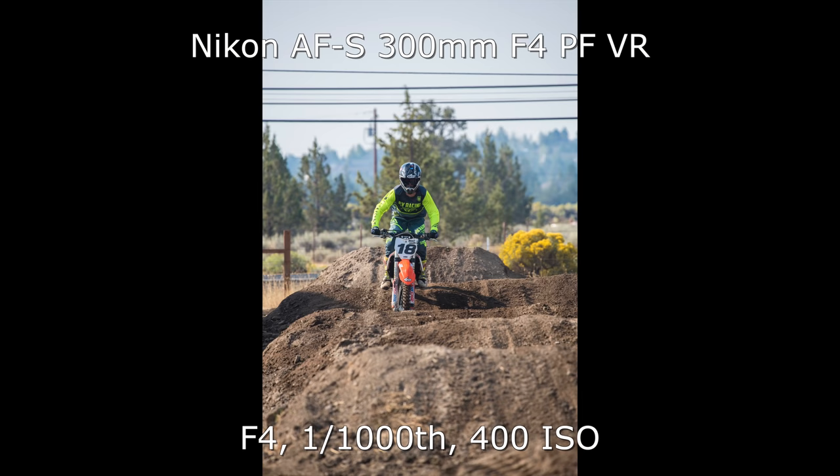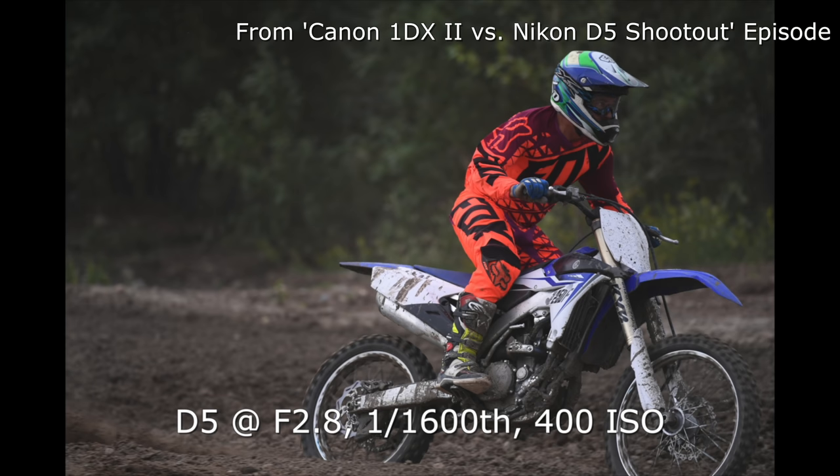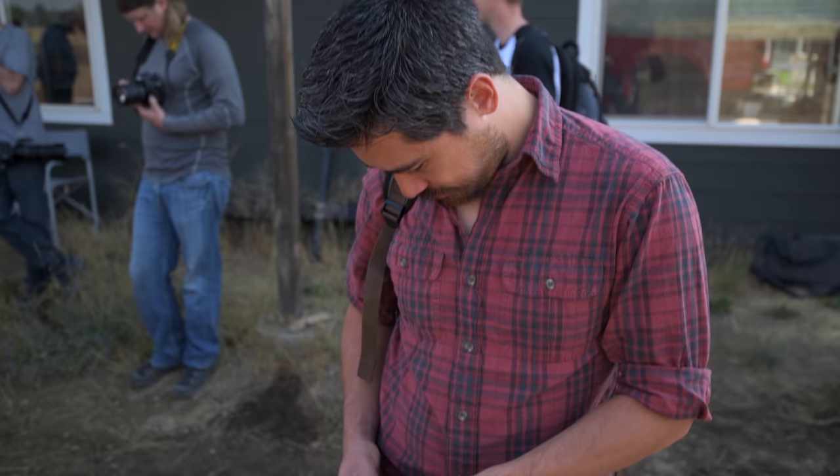Just testing the 3D autofocus here — it tracks so well. We shot the D5 autofocus test on motocross as well, and we're very impressed. We've got the same system you'll find in the D5 and D500. All in all, the D850 can certainly handle this kind of work as far as focus goes.